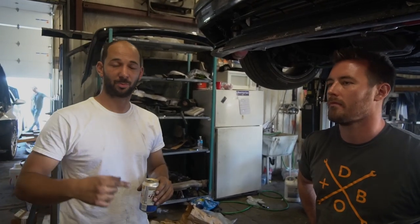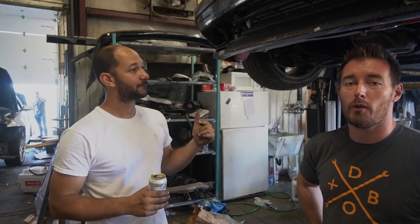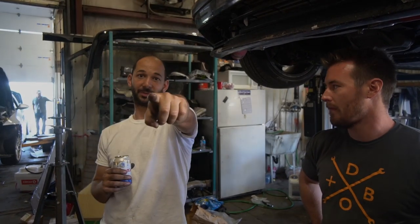Great guy, Sean. Started working on it, got new plugs in it, did some things, started making boost at four pounds - 340 horsepower to be exact. Here's a clip of it on the dyno.